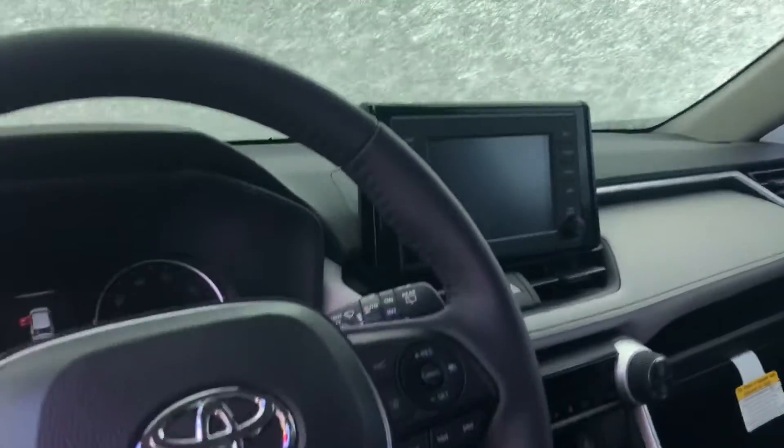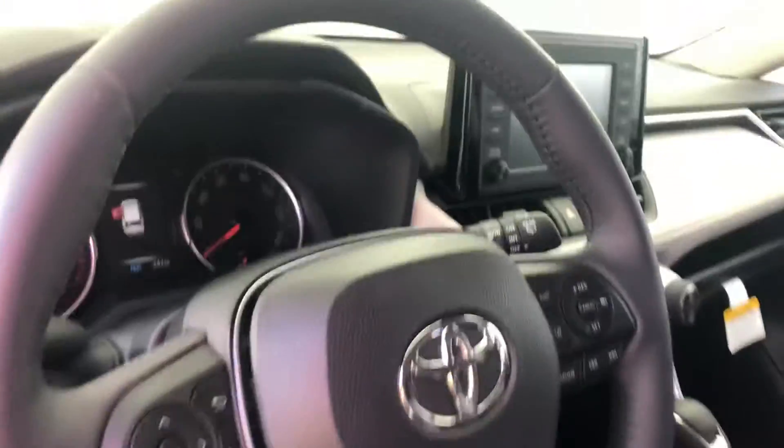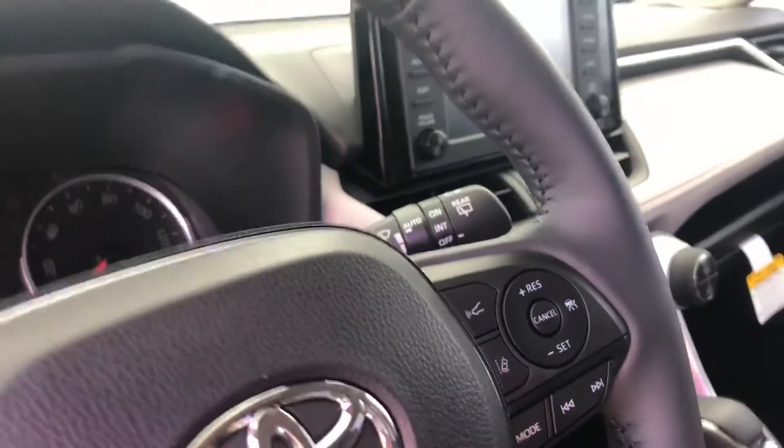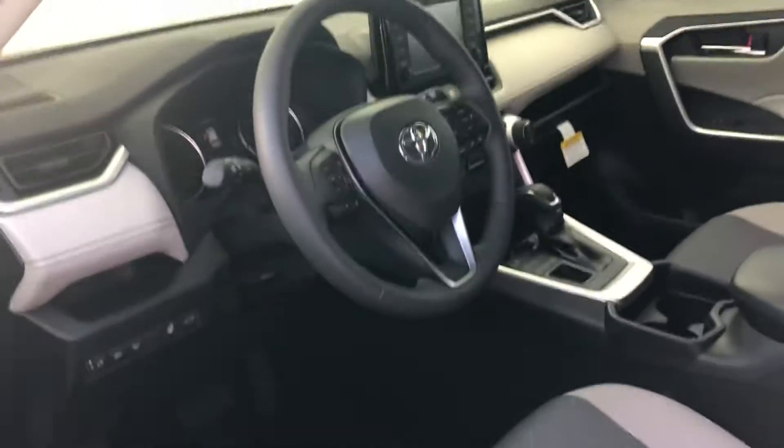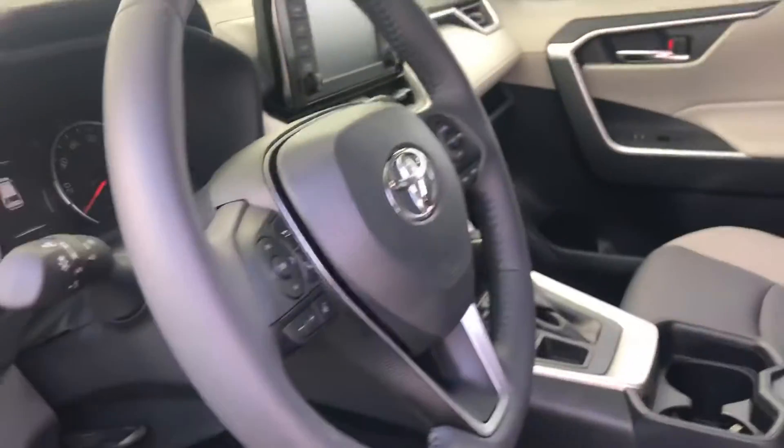You also have Apple CarPlay on this vehicle and a lot of safety features including dynamic radar cruise control, lane departure alerts, and automatic high beams. Both of the front seats are also heated and you have a heated steering wheel as well.